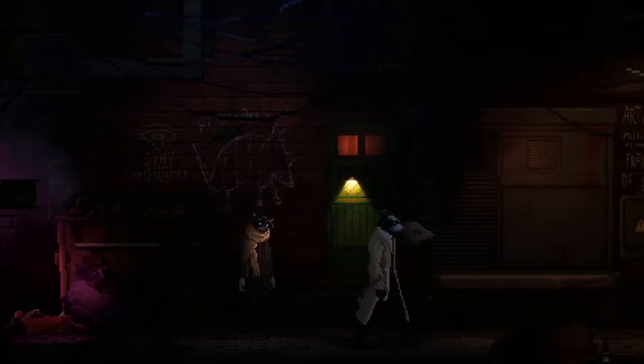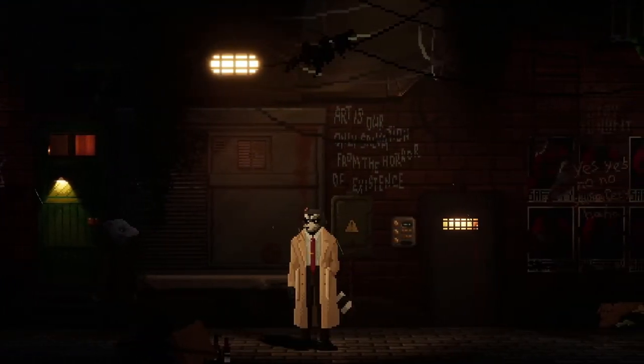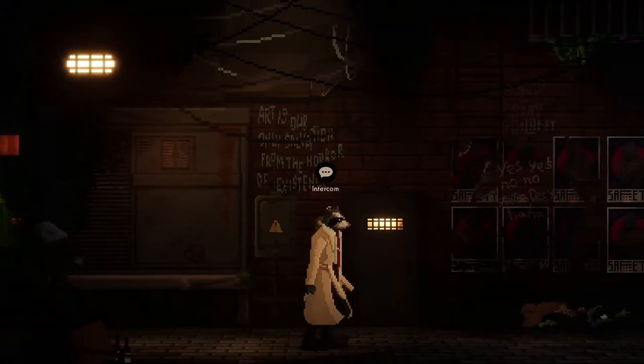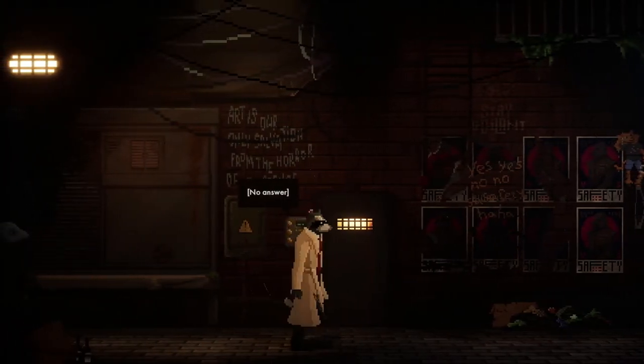Catch you later then. 'Art is our only salvation from the horror of existence.' There's an intercom here - no answer.